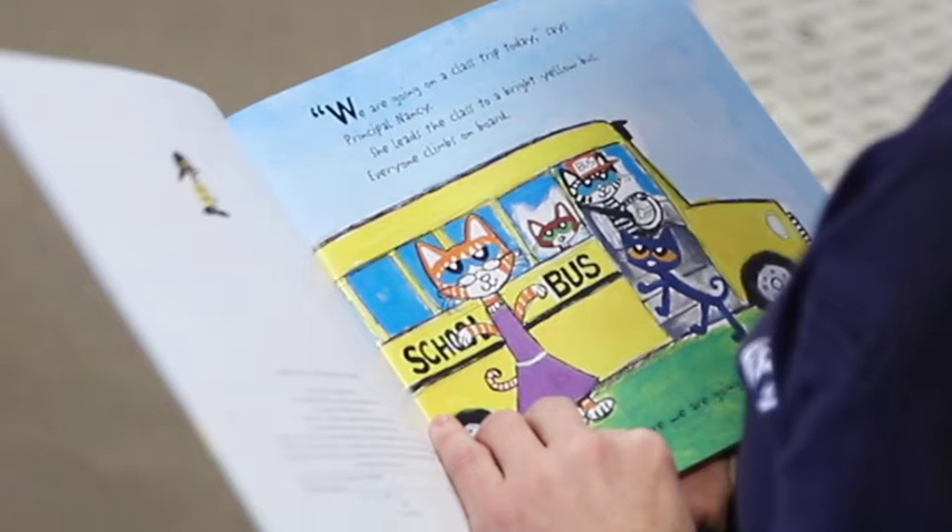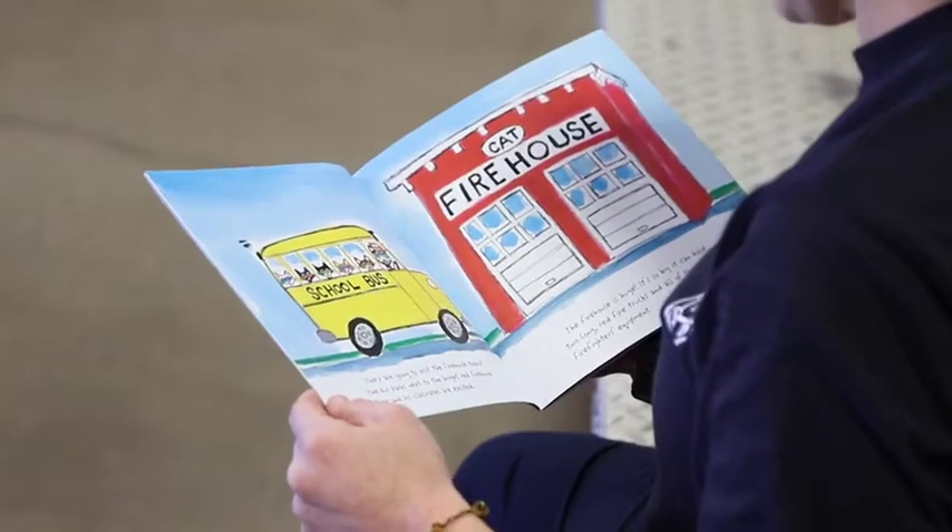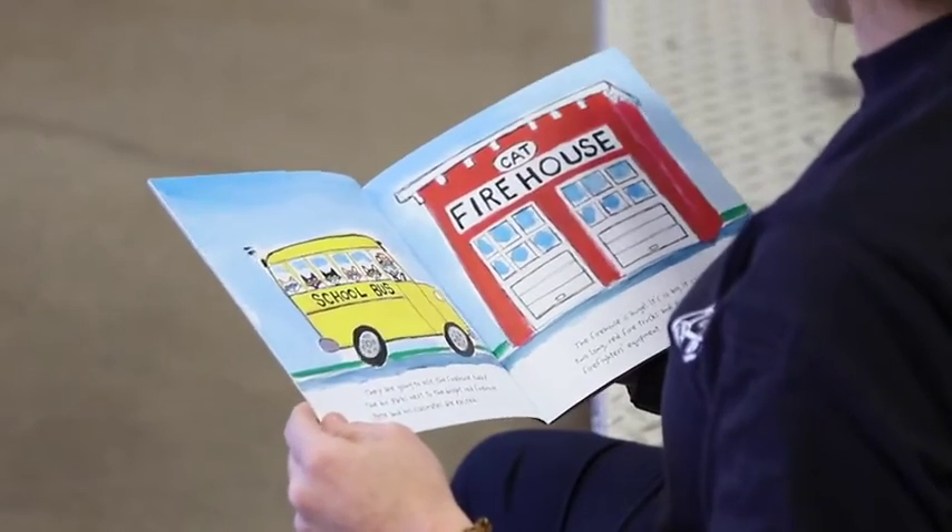We are going on a class trip today, says Principal Nancy. She leads the class to a bright yellow bus. Everyone climbs on board. I wonder where we're going, says Pete. They are going to visit the firehouse today. The bus parks next to the bright red firehouse. Pete and his classmates are excited.